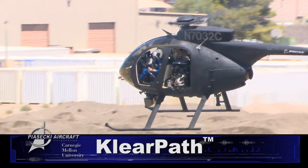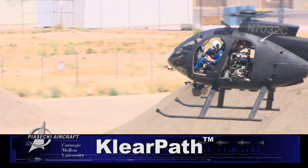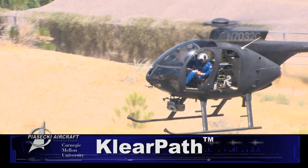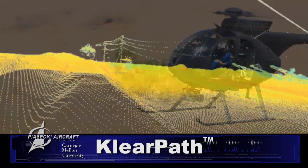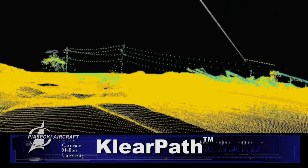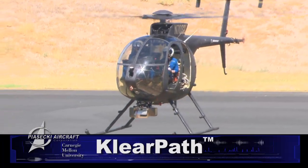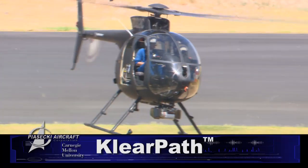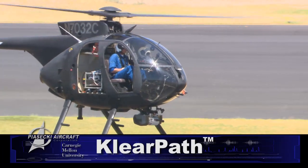In the summer of 2010, Piasecki Aircraft Corp. and Carnegie Mellon University demonstrated ClearPath, a sensor navigation system that can automatically guide a helicopter through unmapped, obstacle-laden terrain, find a landing zone, and guide the helicopter to a safe landing near a casualty, all with no human control or input.